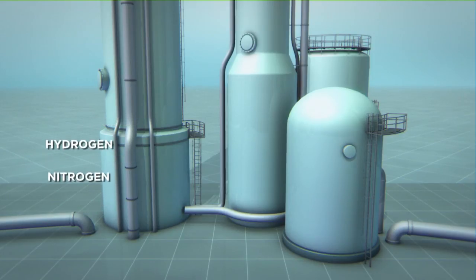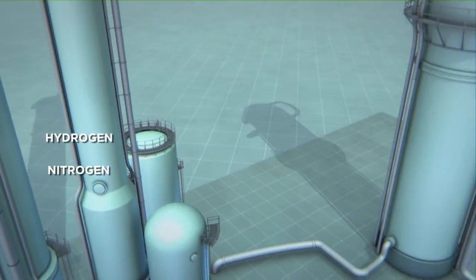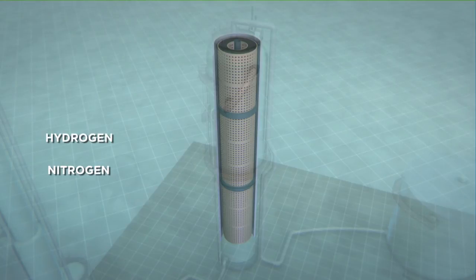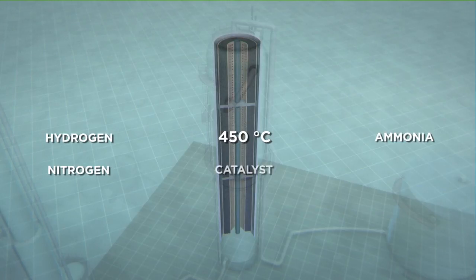What remains is atmospheric nitrogen and hydrogen that are forced together under high pressure and transferred to the ammonia synthesis reactor. Here, nitrogen and hydrogen react at an average of 450 degrees Celsius to produce ammonia. The gas mixture thereby circulates through two or three catalyst beds.